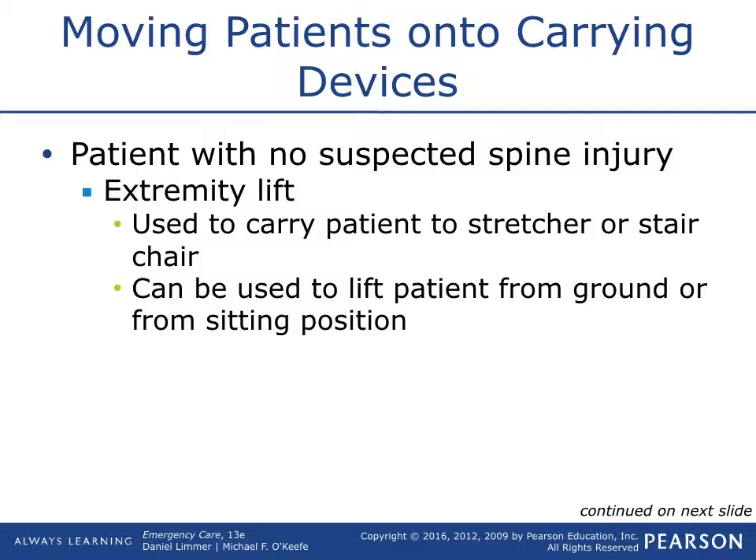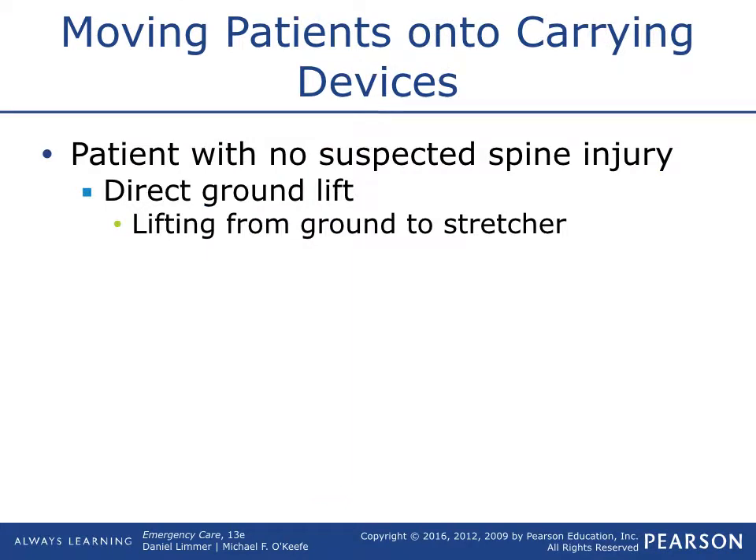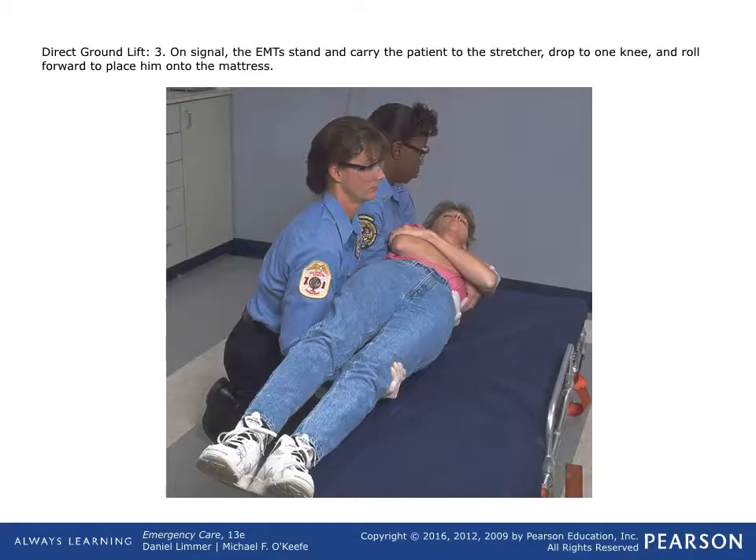Extremity lifts — if you're not expecting a spinal injury, you can lift the patient by their extremities. A lot of times we do that from the ground to the stretcher. For patients with no suspected spine injury, you can use a direct ground lift — straight lift from the ground to the stretcher, with one person at the legs and one at the thoracic.